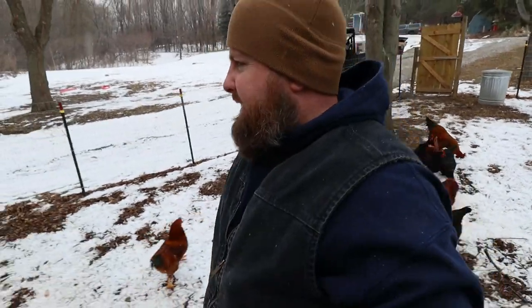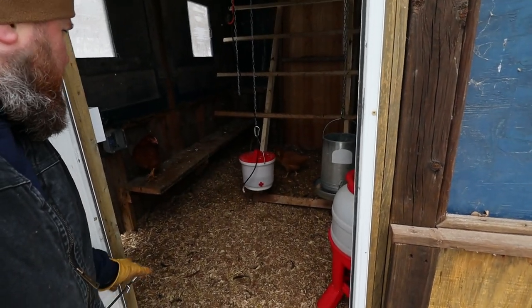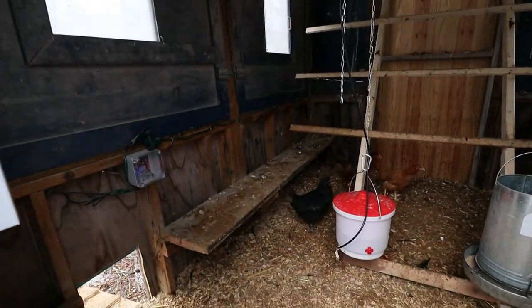Today we're going to be cleaning out the coop because it is past its time to be cleaned out. She's getting a little mucked up and we're going to put down some fresh wood chips in the coop today. We'll go over why my chickens are so strange and I'm wondering if it has something to do with the mineral I give them.